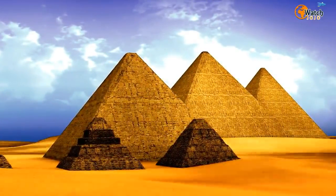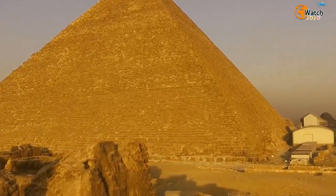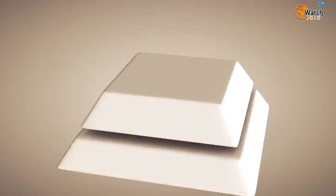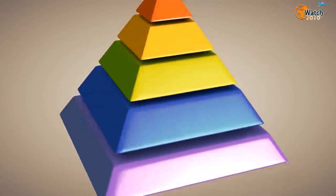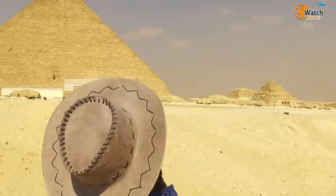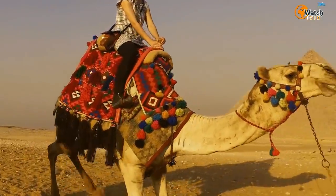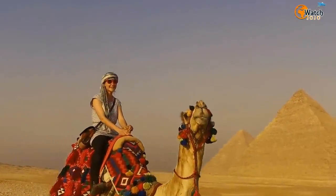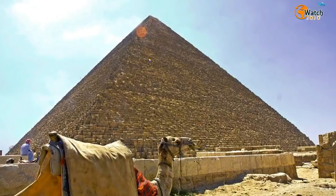Around 10,000 of these muons per square meter per minute come into contact with Earth, and thanks to a very exclusive property, they're incredibly useful for scientists. Muons are capable of traveling through matter like X-rays, but even better. This means that scientists can use special equipment to measure how easily muons pass through solid objects — even huge solid objects like the stones of the Great Pyramid of Giza. As the muons pass through solid material, they can get deflected like a ball in a pinball machine and also lose energy. Using special detectors made from aluminum, scientists can work out the change in angle and energy of the muon, which in turn reveals what sort of material it passed through.